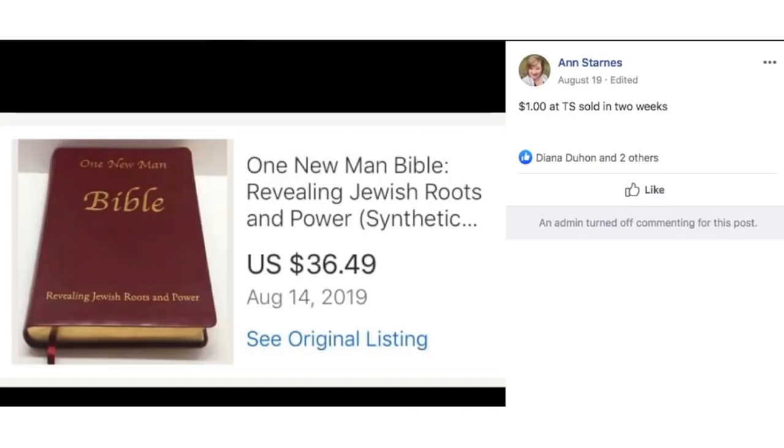Ann paid a dollar for this Bible, sold in two weeks for $36.49. It looks like a nice leather-bound Bible. Another great thing to look for when scanning books quickly — I always look for leather-bound Bibles because they're great sellers.